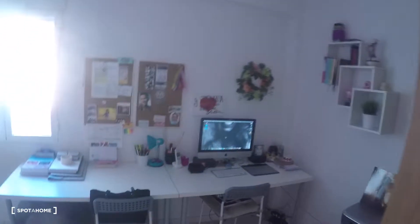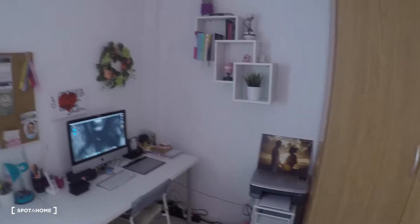In bedroom number one you have a single bed, a bedside table, and a three-door wardrobe. There's also a desk with some chairs and a window looking out to the interior patio.